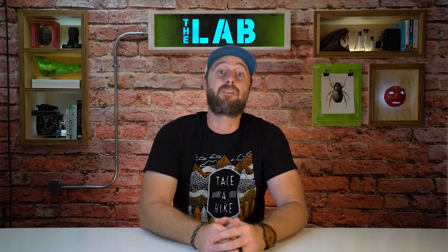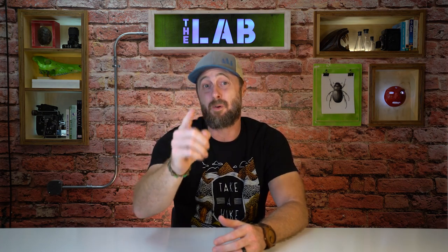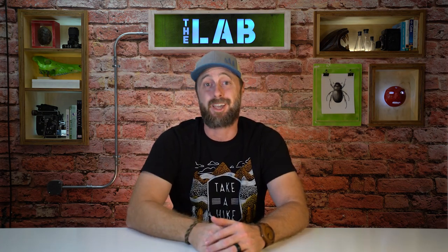That's all for today. Thanks for watching. Now get out, explore, and remember — leave only footprints. I'll catch you next time.